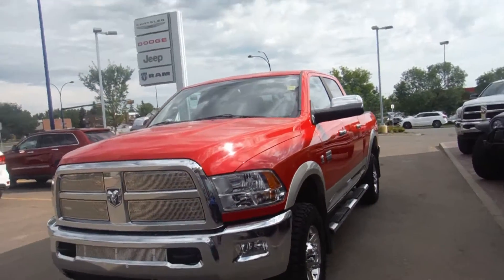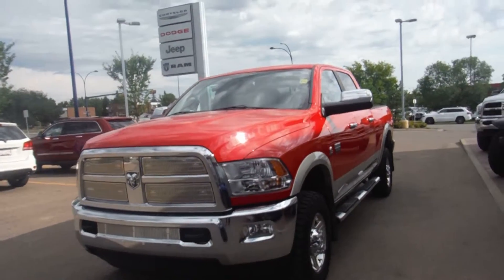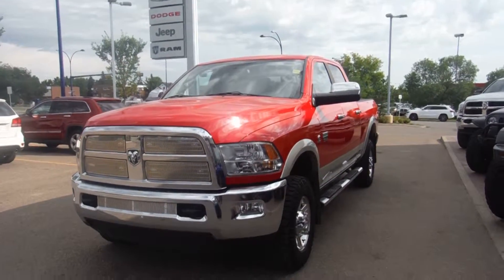Hi, Mr. Rappel. This is Brenda Lee calling from the Londonderry Dodge. I am doing a video of that nice truck that you came to look at Friday.